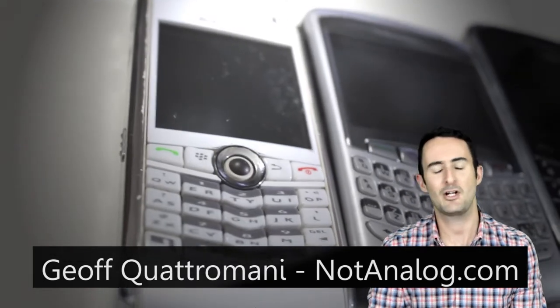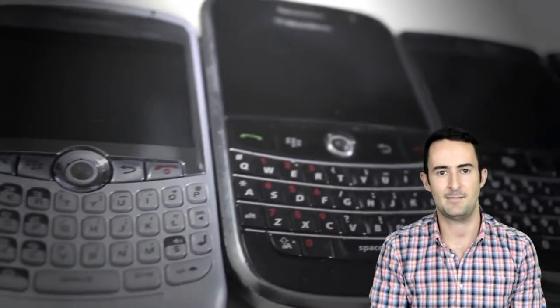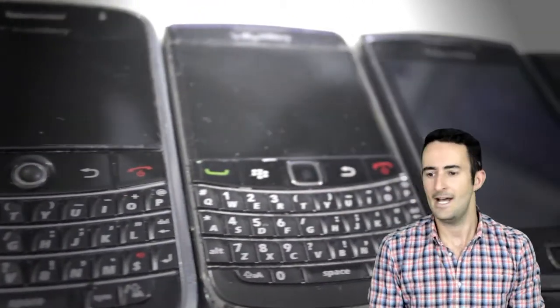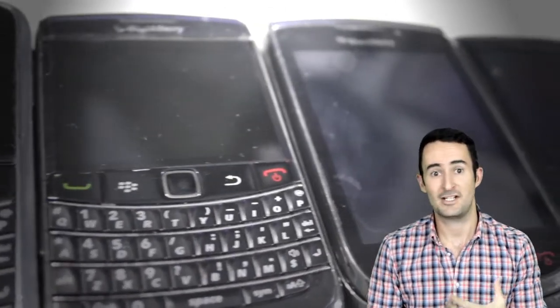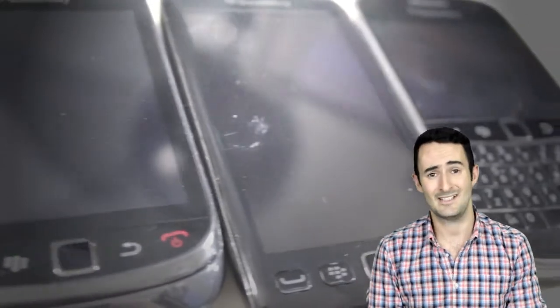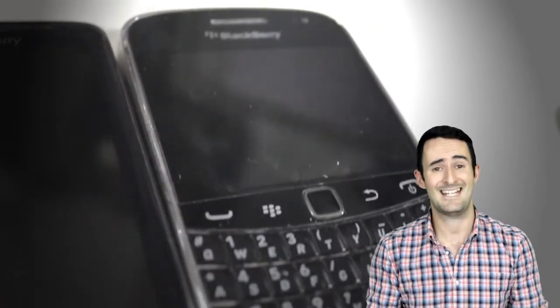For years and years, BlackBerry made smartphones that people wanted — that were the best at email, that were the best for messaging, and they had it under control. After some time, the likes of Apple, Samsung and other devices emerged and completely stole the market, massively reducing BlackBerry's penetration in the marketplace.